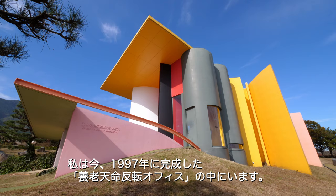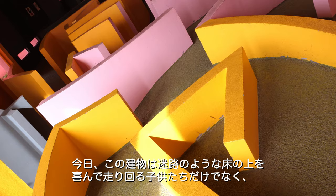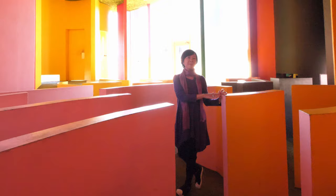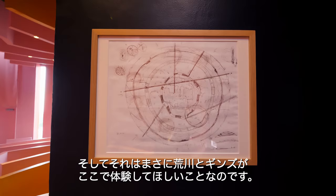I'm in the Reversible Destiny Office Yoro, which was completed in 1997. As you can see, the design and undulation on the floor and the ceiling perfectly mirror each other. Today, this building is very popular not only among children who enjoy running through the maze-like floor, but also for social media users. It's exciting to see the playful images they have taken here, which make it seem as if people had escaped from the loss of gravity.